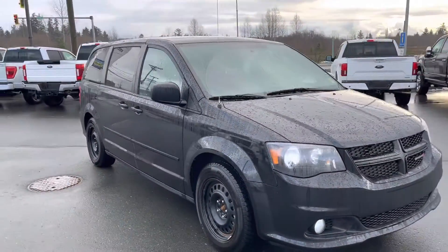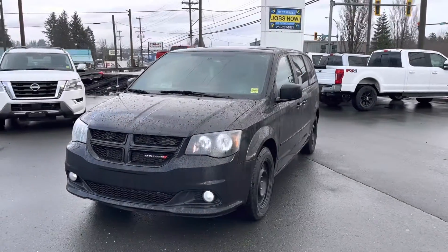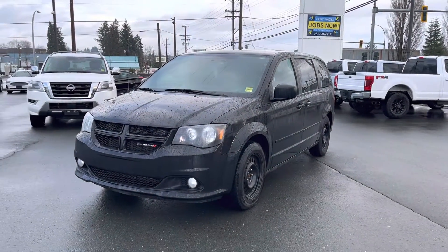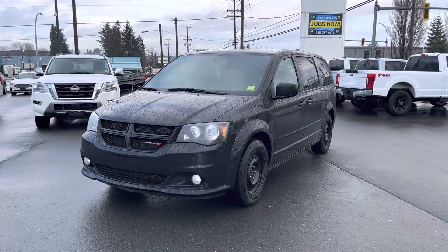There you have it, Manny — 2017 Dodge Grand Caravan SXT. Thanks again for reaching out. Let me know if you have any questions — I'd be happy to get you any info — and I really look forward to chatting with you some more. Thank you.